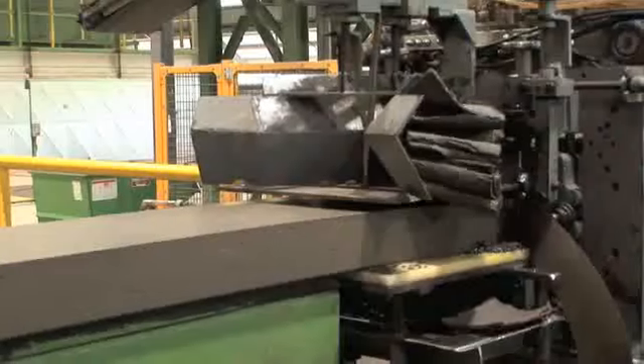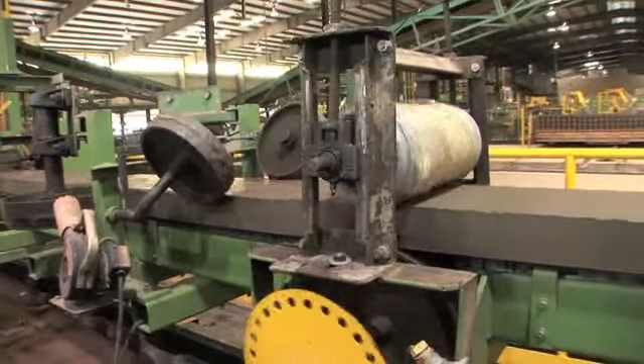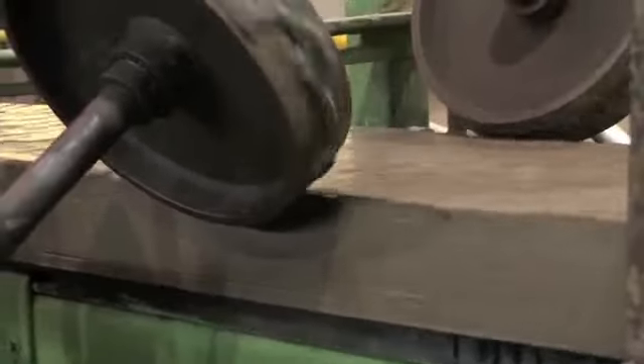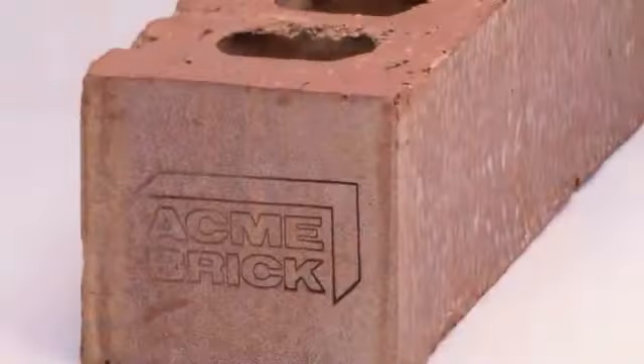After the clay is blended, it's conveyed into a pug mill. Water is added, and the clay is transformed into a stiff, gooey mass, which is extruded in the form of a continuous, uncut brick column, ready for texturing effects to be added and for the Acme brand. We started stamping the end of one of every dozen or so brick probably more than 25 years ago, and it was an effort to help differentiate Acme-produced brick from all others in the marketplace. What we wanted to do was communicate to the homeowner that the brick surrounding their home was manufactured to Acme's high-quality standards, and it was backed by Acme's 100-year guarantee.